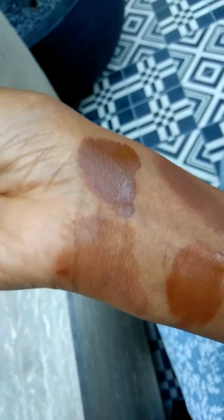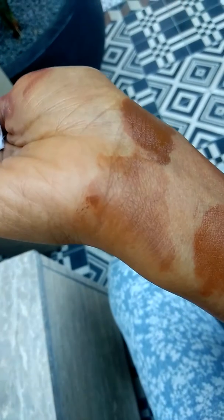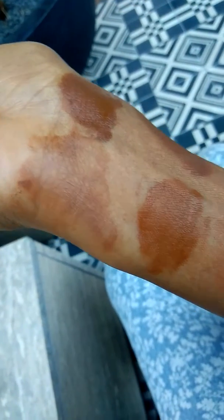This is the Guerlain, and as you can see, it's light to medium coverage. The darker one looks like more, but this one's more my color, and you can see it's light to medium coverage.